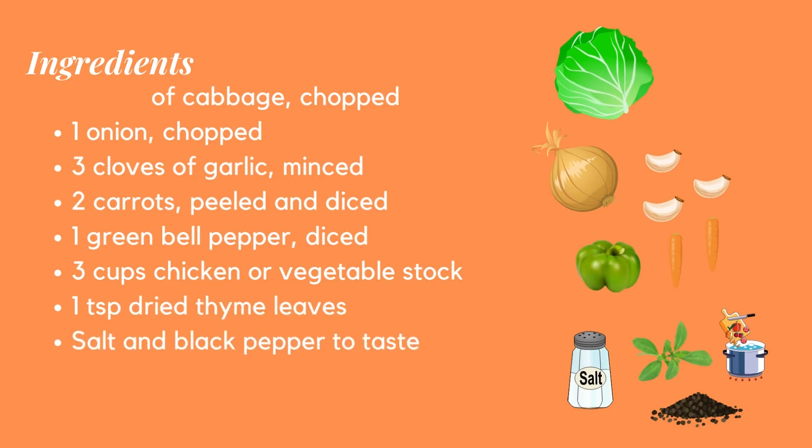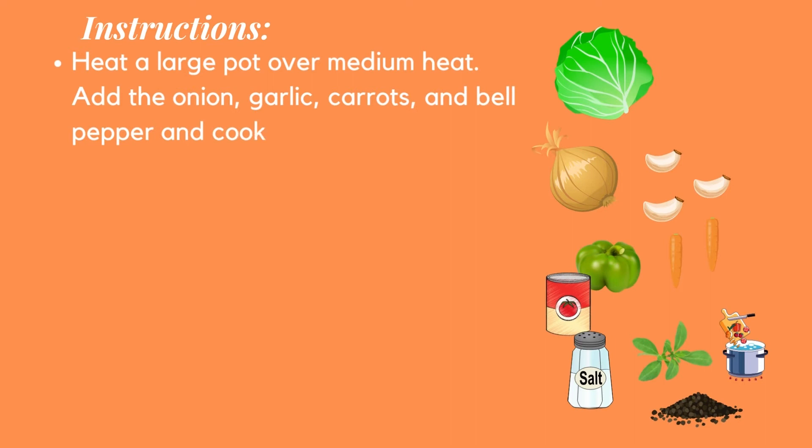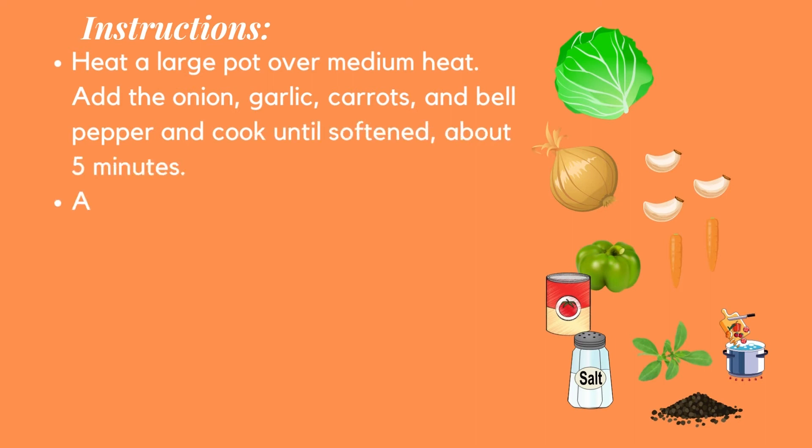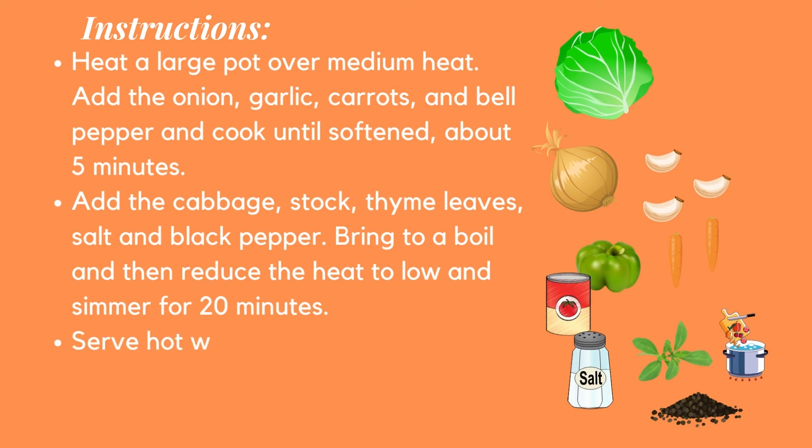Instructions: Heat a large pot over medium heat. Add the onion, garlic, carrots, and bell pepper and cook until softened, about 5 minutes. Add the cabbage, stock, thyme leaves, salt and black pepper. Bring to a boil, then reduce the heat to low and simmer for 20 minutes. Serve hot with some crusty bread on the side.